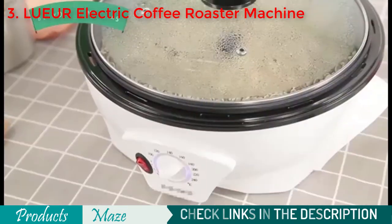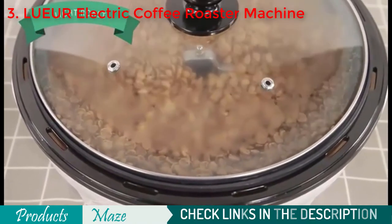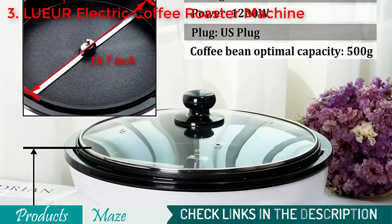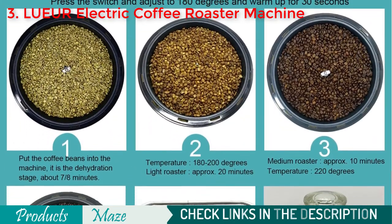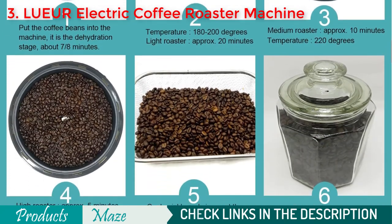The heating element heats up fast and distributes heat throughout the bowl, ensuring that your beans are roasted evenly and consistently every time. This coffee roaster makes you enjoy the freshness of coffee just as if you were in a professional coffee shop. The transparent cover is heat-resistant and durable, with a four-hole ventilation system that lets you witness the changes in the coffee beans as they roast.